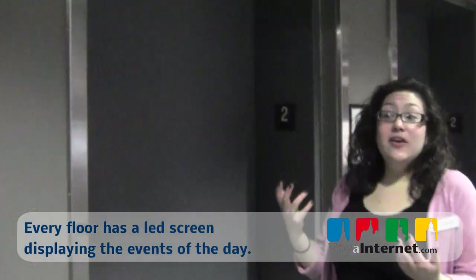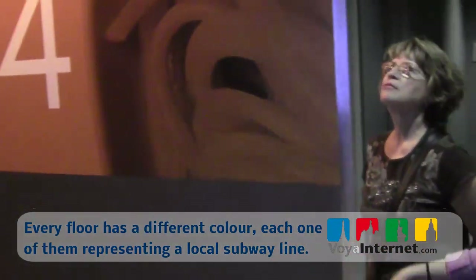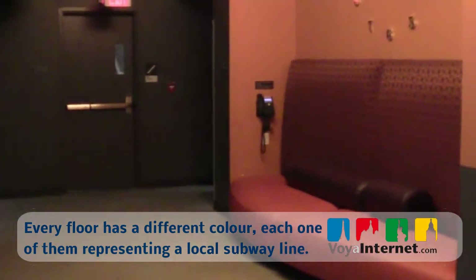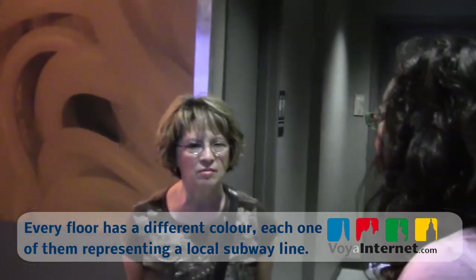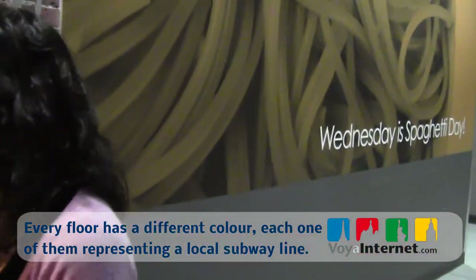That way, if you're on the fifth floor, you don't have to run all the way downstairs just to see what's going on. This is our orange floor. We have four floors of rooms — three, four, five, and six — and each floor has a color. Those colors are loosely coordinated with the colors of the subway lines. So there's a blue, red, orange, and green floor — and there are blue, red, orange, and green lines on our subway.